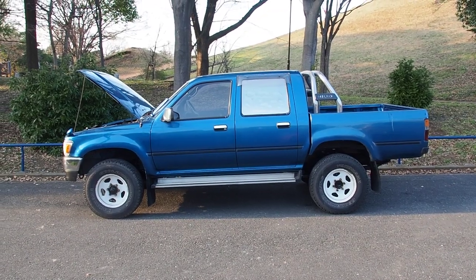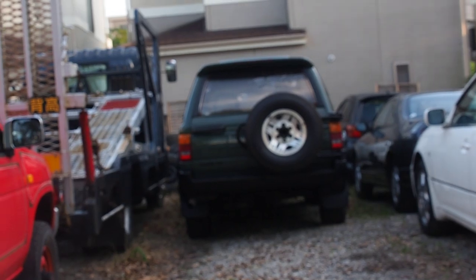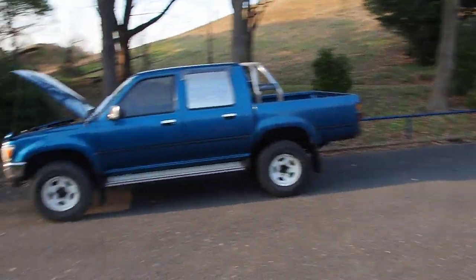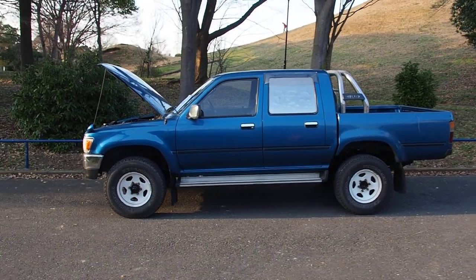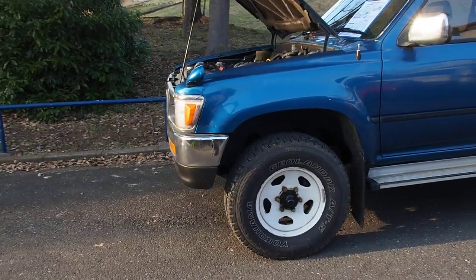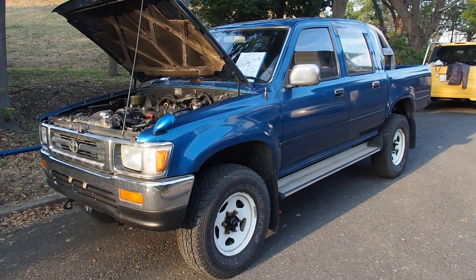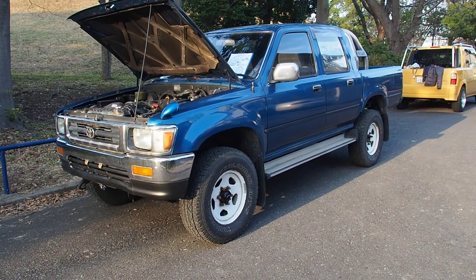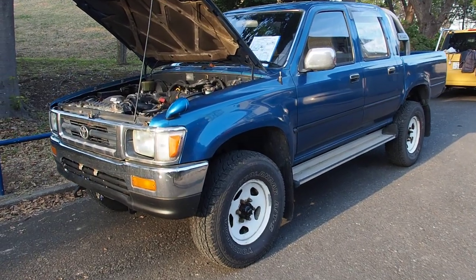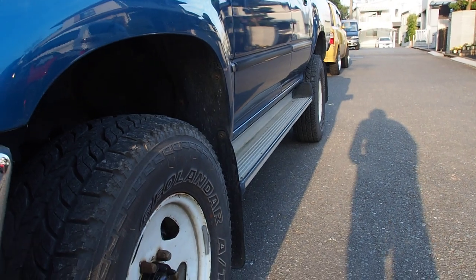You can find the Hilux Surf all day long here in Japan, but these four-door pickups are pretty rare. They continue to hold a really high value and you're pretty lucky if you can find one. This one's not in perfect condition, but it's still in pretty good condition. Something like this will never be worth less than it is right now, and the rust on this one is pretty reasonable.